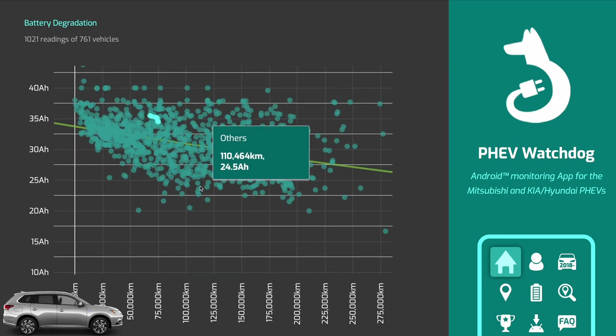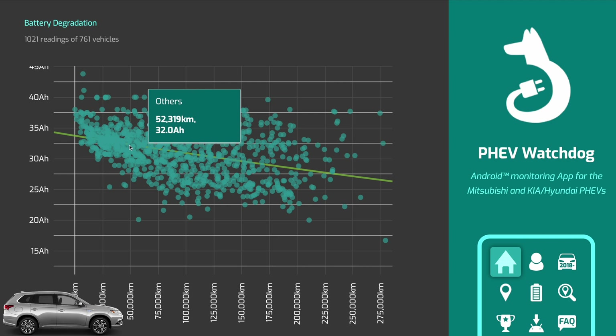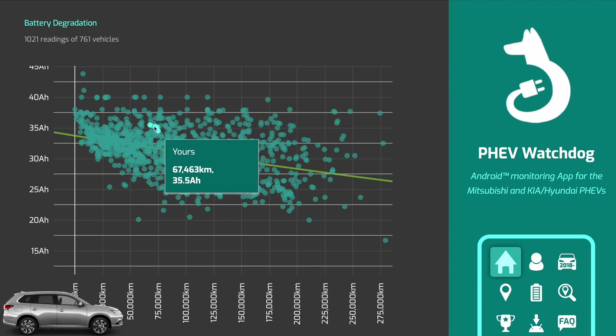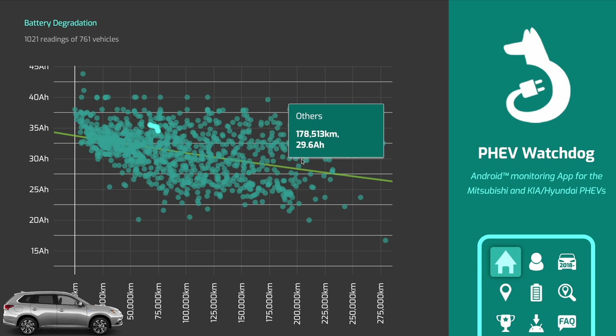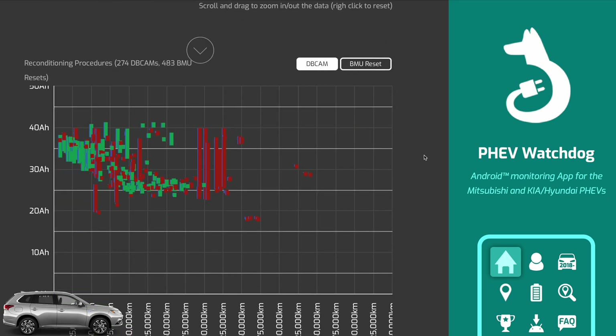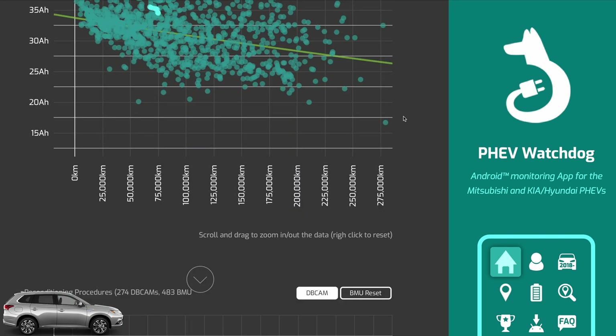Now if you look at the rest of the cars being reported - about a thousand readings from 761 vehicles - I'm doing fairly well compared to the average, and you can see that even my degradation, as the slope of that curve, is very similar. So it could be natural degradation in the main. However, if you consider that about 274 cars had a DB cam - this procedure where it's bumping up capacity - more often than not, with some exceptions and outliers, you're bumping up the overall capacity of the car. So the real problem is one of a battery management system more so than it is of the battery degradation itself.